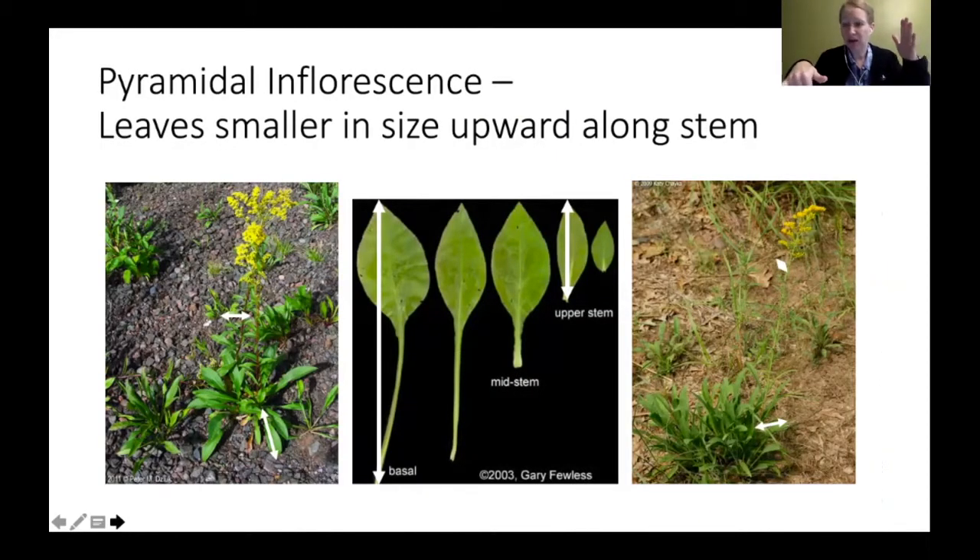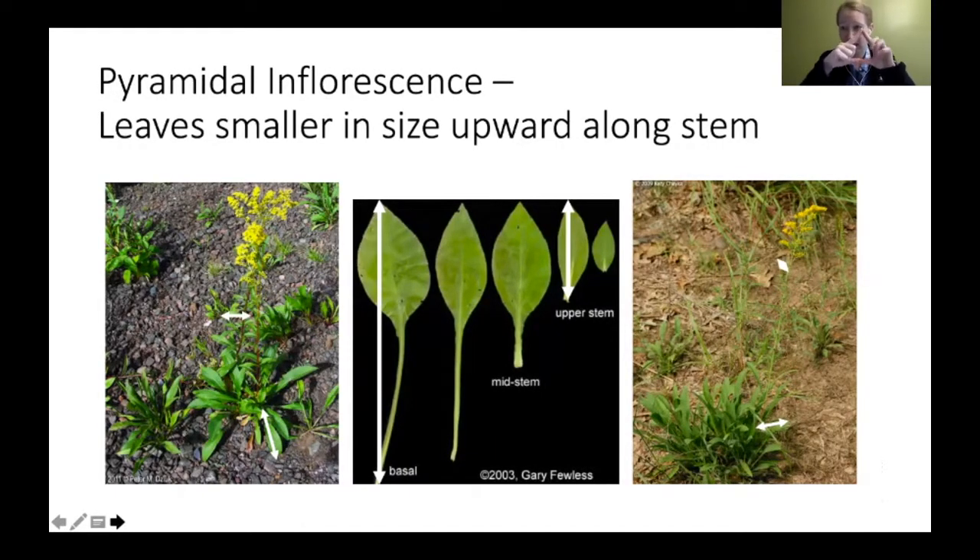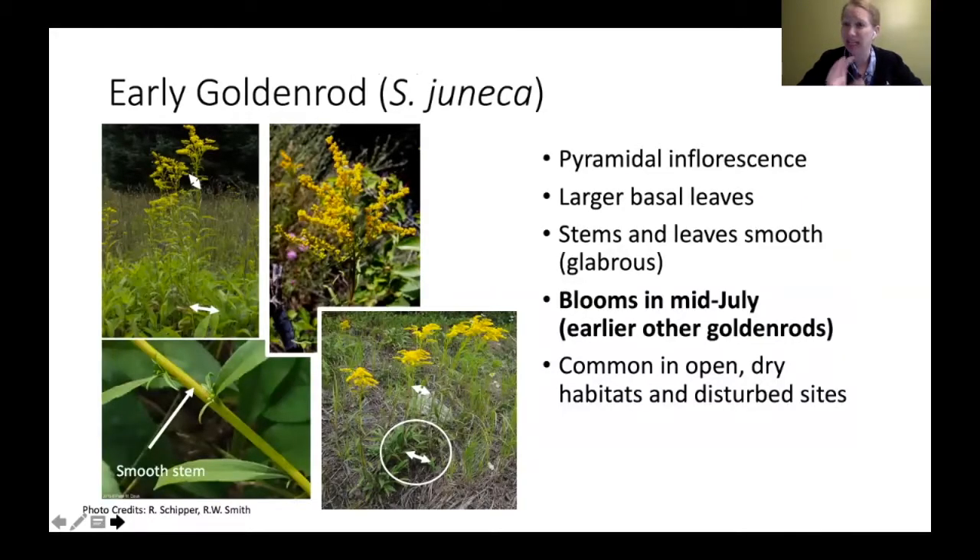The last group: when you have that pyramidal inflorescence but the leaves are much larger on the bottom than at the top — you can really see it in the picture. One species that's somewhat easier to tell is early goldenrod, because it blooms the earliest. It has those larger leaves at the bottom, smaller at the top, and tends to have smooth stems as well. It has more of a pyramid shape, sometimes looking a little one-sided depending on how you're looking at it.